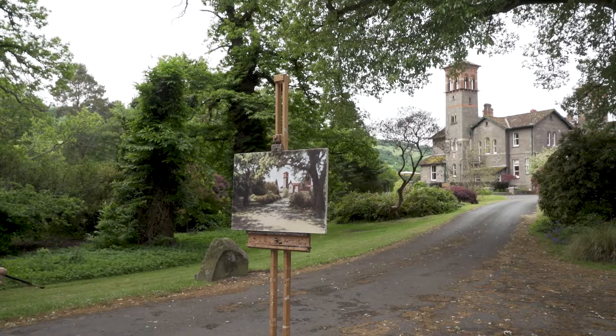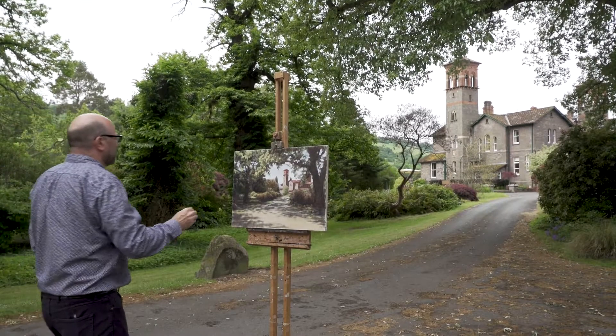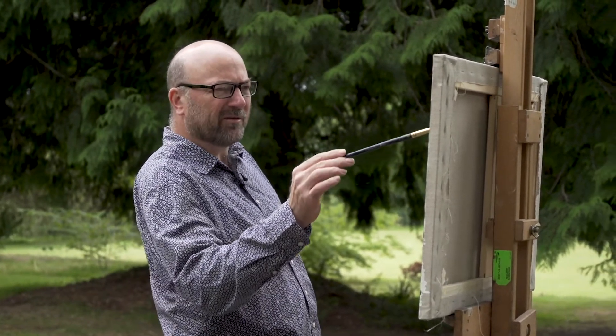I'm Lee Wright, a local artist here. I'm originally from London and moved here about ten years ago. I co-run an art school known as the Welsh Academy of Art, just up the road from here.